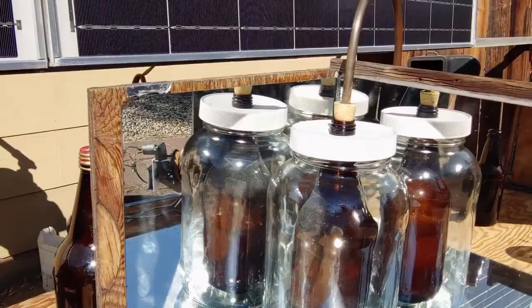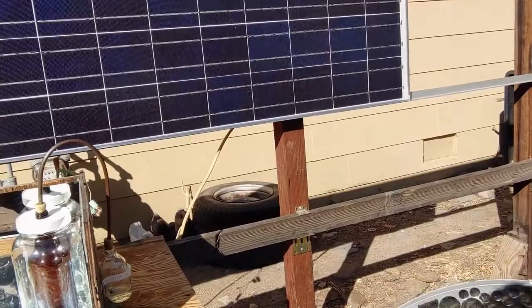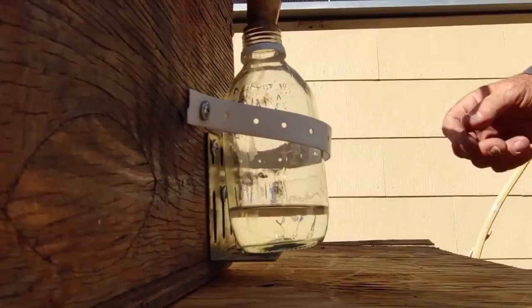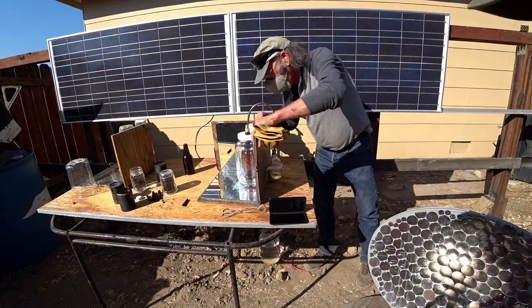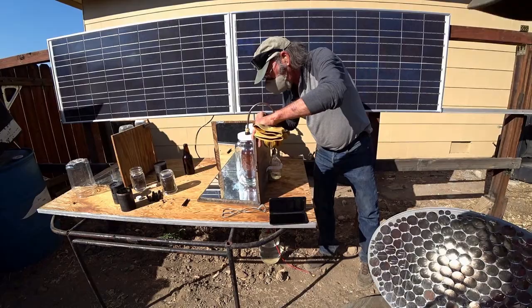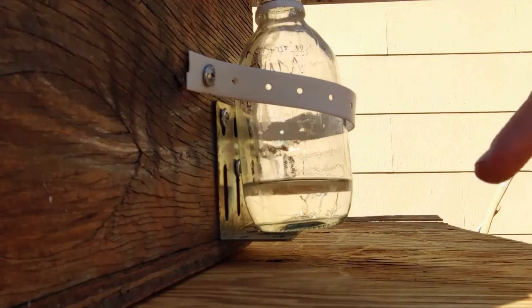You can see the drip already — there went one! When it's going full speed, about every three seconds. This is approximately 170-proof. We can flame some to show you how it lights, but you can't see it in the daytime because it burns a blue flame.